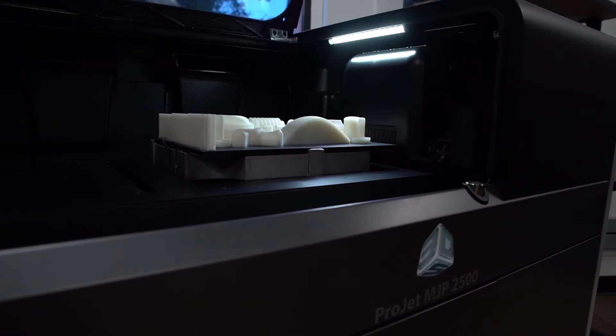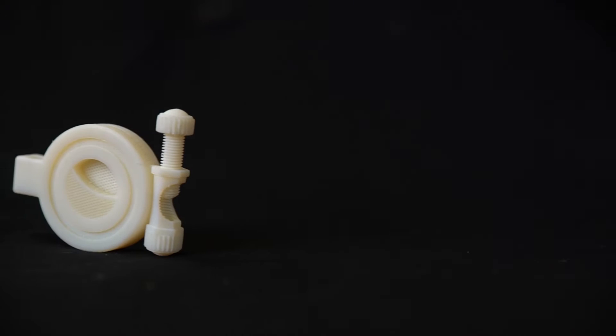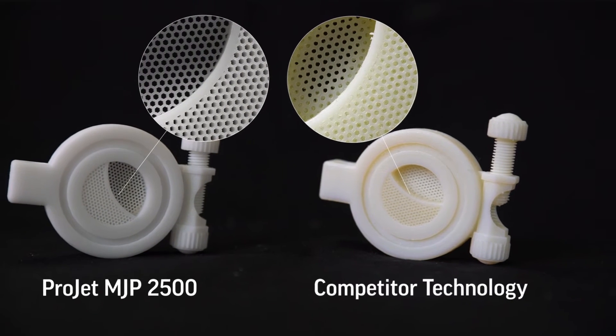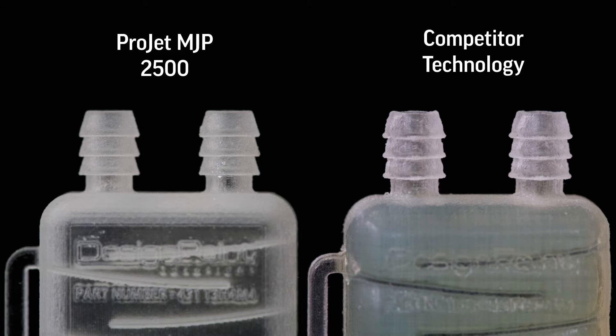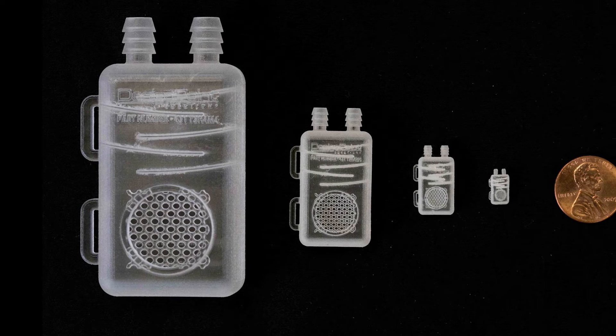Let's take a look at how phase change material delivers superior part quality versus the competition. In these magnified images, you can clearly see crisp, sharp details that accurately match the CAD design. The beauty of MJP technology and the ProJet MJP 2500 printer is that this level of detail accuracy is possible on small and large parts alike.